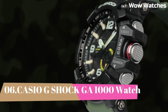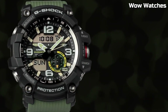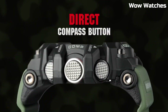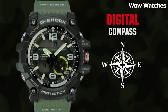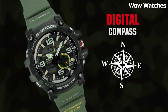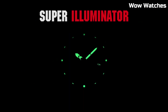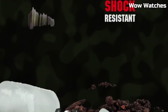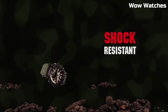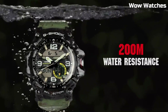Number 6: Casio G-Shock GWG-1000. It is a high-end watch. Some features of the GWG-1000 include a digital display, stopwatch function, countdown timer, and multiple alarms. One of the standout features of the GWG-1000 is its built-in GPS and ABC — altimeter, barometer, and compass sensors — which make it a great choice for hikers and other outdoor enthusiasts.